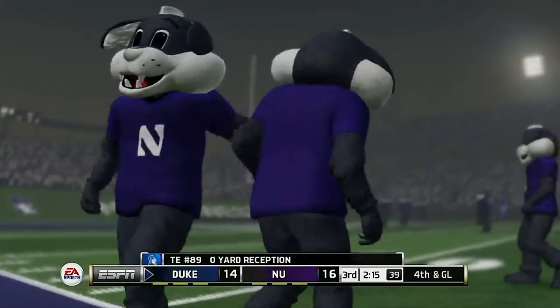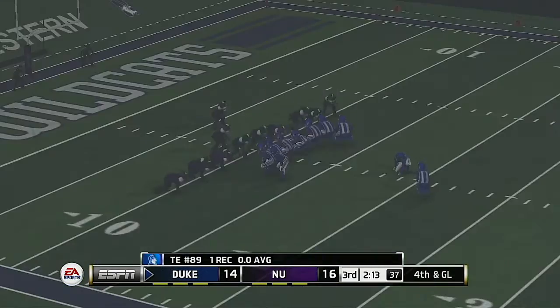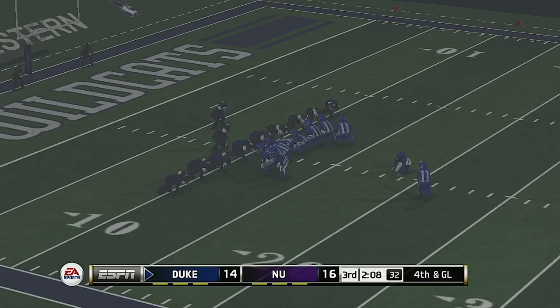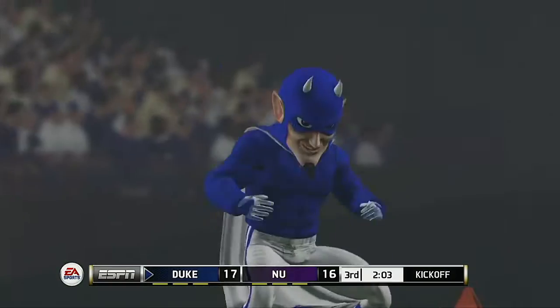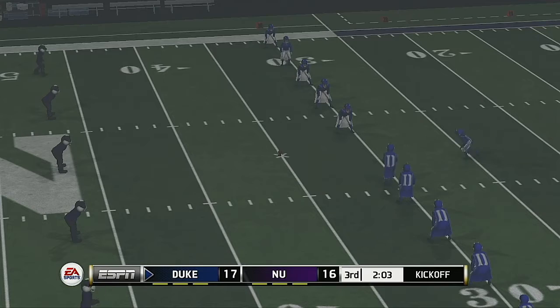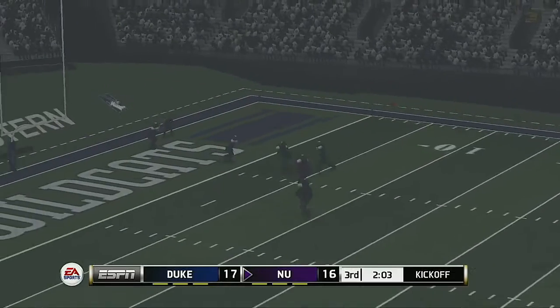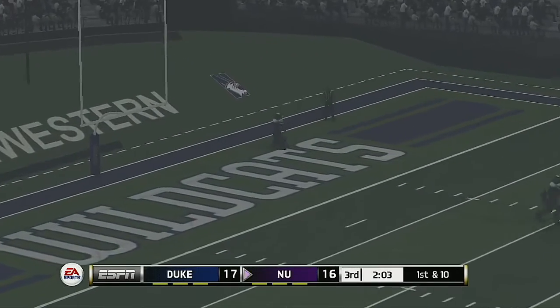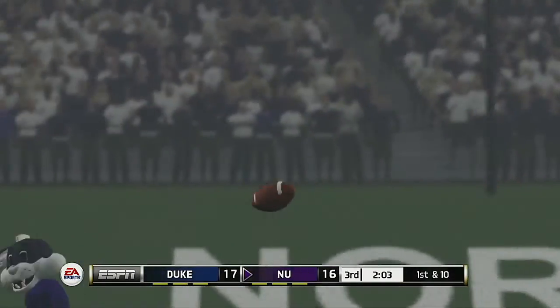Here's the throw to the fullback and he's hit before he can go anywhere — this isn't much more than an extra point. Duke is trying to take the lead here — kicks it up and it sails through the uprights. They line up to kick this one away — he got all of this one, great kick, and it goes into the end zone down for a touchback.